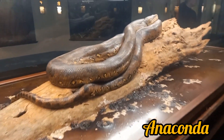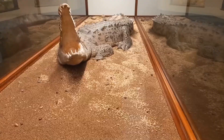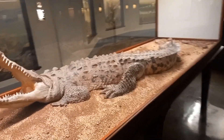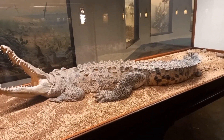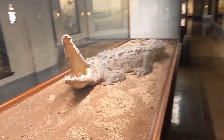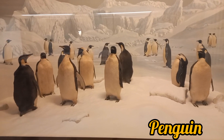Again, a show time for the anaconda from the Amazon Rainforest. It's the American crocodile, with populations present in South Florida and the coast of Mexico, to as far south as Peru and Venezuela. Some penguins from the Arctic region.